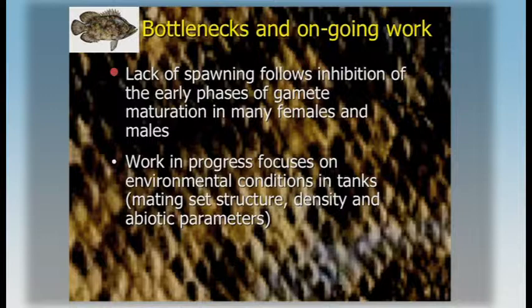It looks like the lack of spawning reflects a problem all the way along in the maturation process. Not many females were found with advanced stages of vitellogenesis. Males usually show very little spermiation — they complete gametogenesis but produce very little milt. We are now working on optimizing the conditions for holding broodstock to try to bring them up to spawning more effectively.